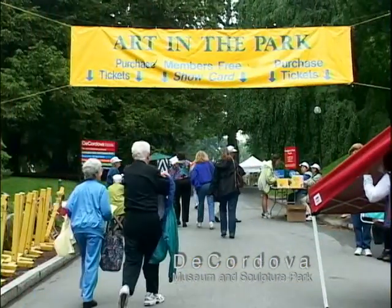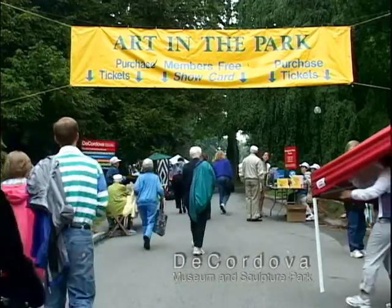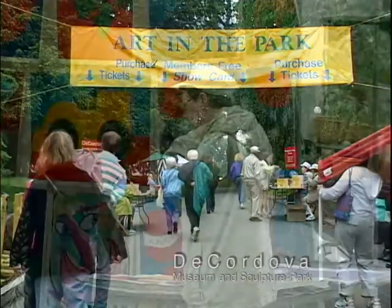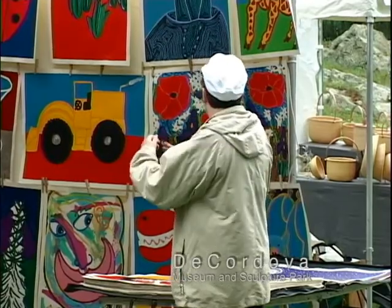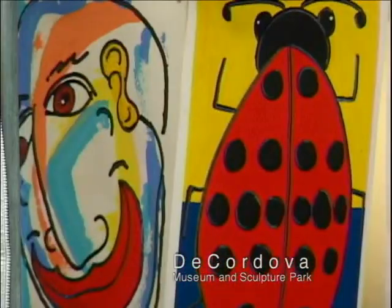I finally made it to Art in the Park at the Cordova Museum this year. I was sure to get there nice and early to avoid the crowds. There's so much great art on display, and it took the whole day to see it all. I was there to buy, and I knew I had some deciding to do.